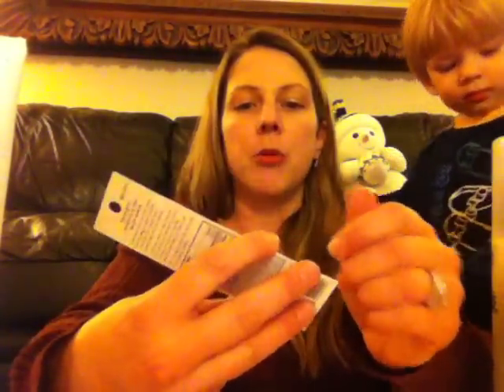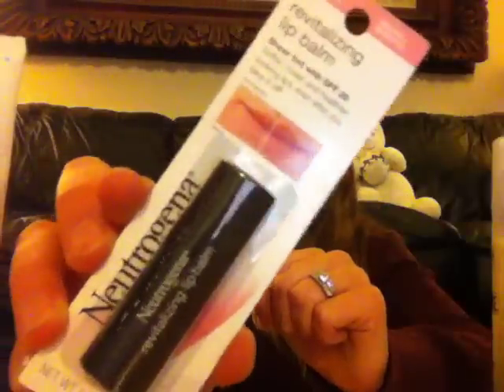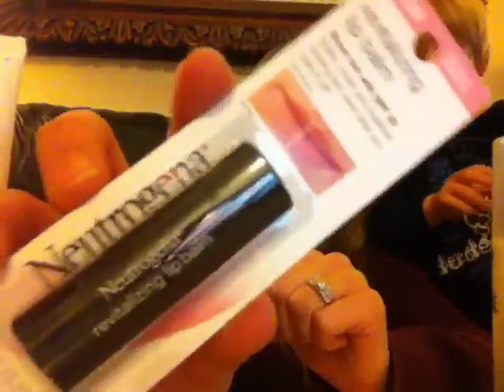Then there's also from Youngblood — this mineral illuminating tint for body, with a little pump. Then there's some smaller items. There's a Neutrogena Revitalizing Lip Balm — it has a healthy blush tint to it and an SPF 20. Next is going to be the Pixie Lippin' Line in the color Orchard Rose.